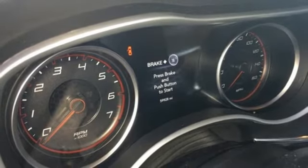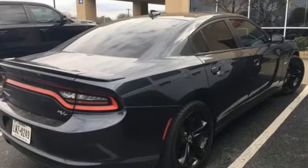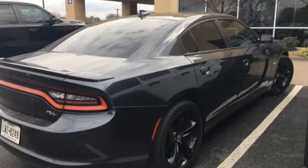Every Dodge delivers a signature thrill. Someone's going to drive this fantastic vehicle off the lot. It should be you. Test drive it today.